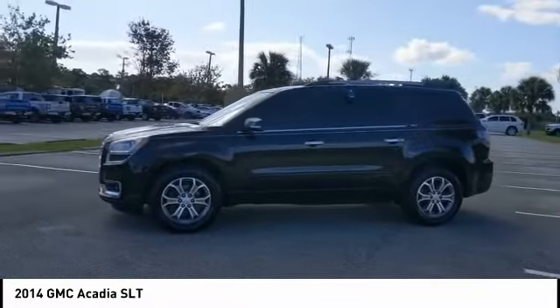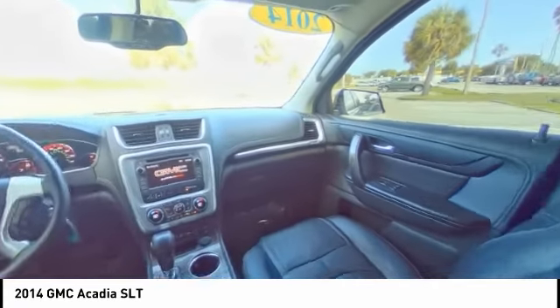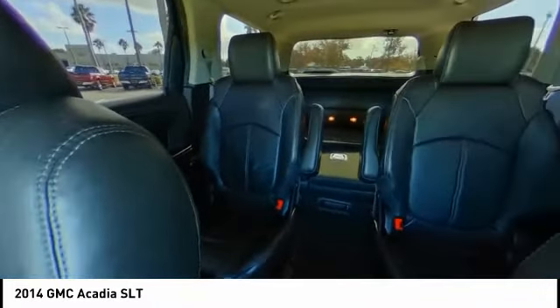Additional features include engine immobilizer, remote engine start, and integrated turn signal mirrors. Drive away with a great deal on this vehicle — call or stop in today.